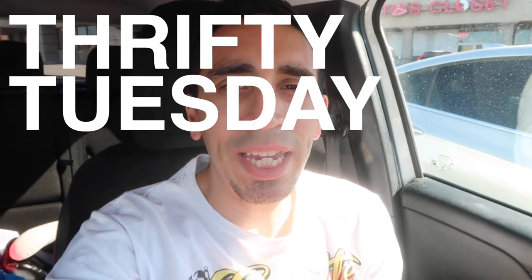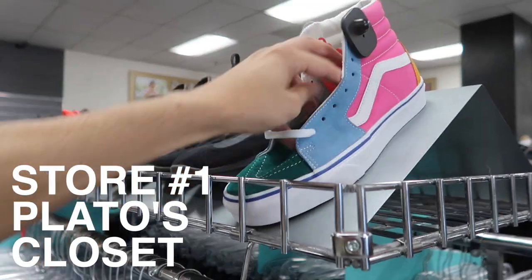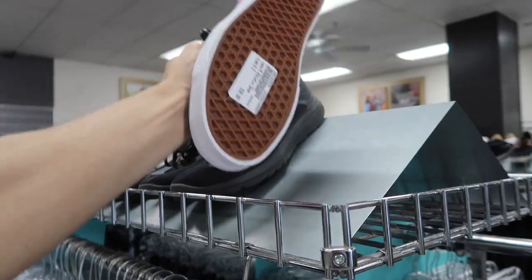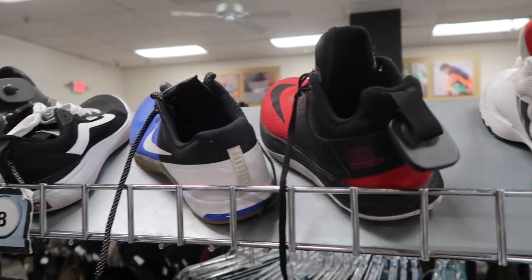What's up guys, Thrifty Tuesday — Plato's Closet, Uptown Cheapskate, the usual one-day sourcing trip. Let's go see what they got. At Plato's Closet: Vans brand new with tags, 30 bucks. Some random Nike stuff here.